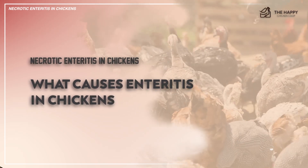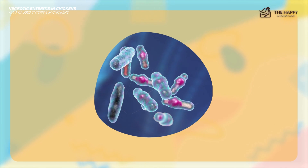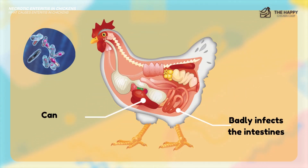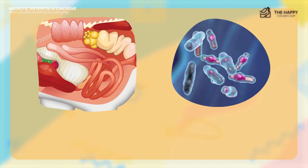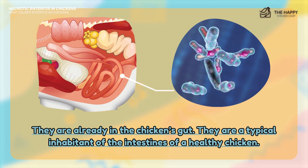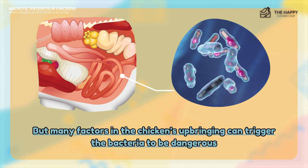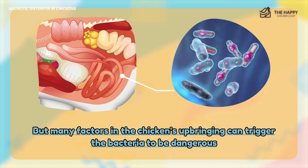This bacteria, Clostridium perfringens, badly infects the intestines, causes liver lesions, and death when it starts to produce toxins. One important thing to know is that this bacteria is already present in the chicken's gut — it's a typical inhabitant of a healthy chicken's intestines. Unfortunately, many factors in the chicken's upbringing can trigger the bacteria to become dangerous, similar to staph infection in humans.